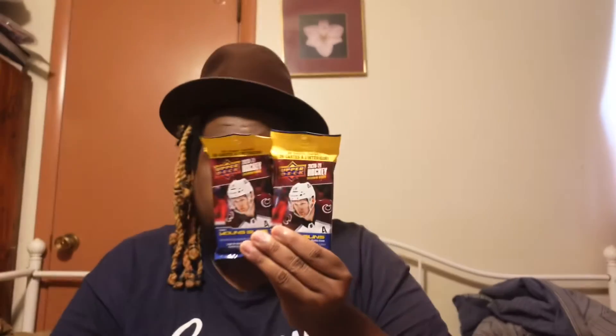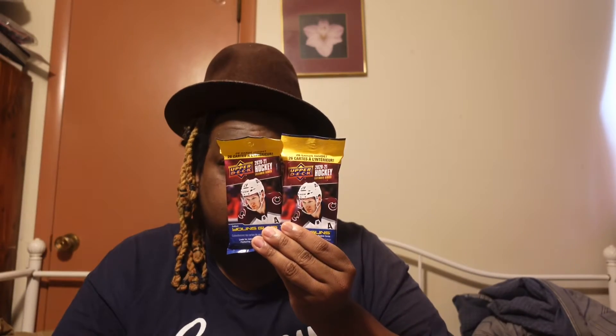What's up y'all, we're back again for another unboxing video. In this video we will be unboxing Upper Deck 2021 Hockey Extended Series Young Guns — two packs — so let's get into it.